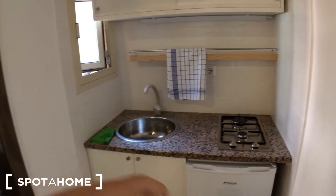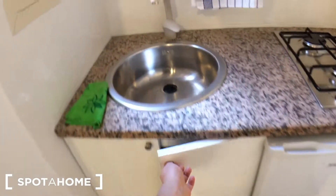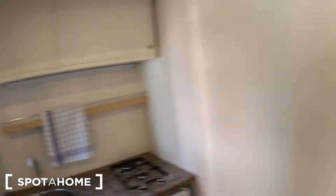A refrigerator, gas stove, and the sink, and a cupboard over here. The apartment is rented, so I'm not going to open too many cabinets or doors for somebody else's privacy. Anyway, this is the kitchen that you can easily hide again.